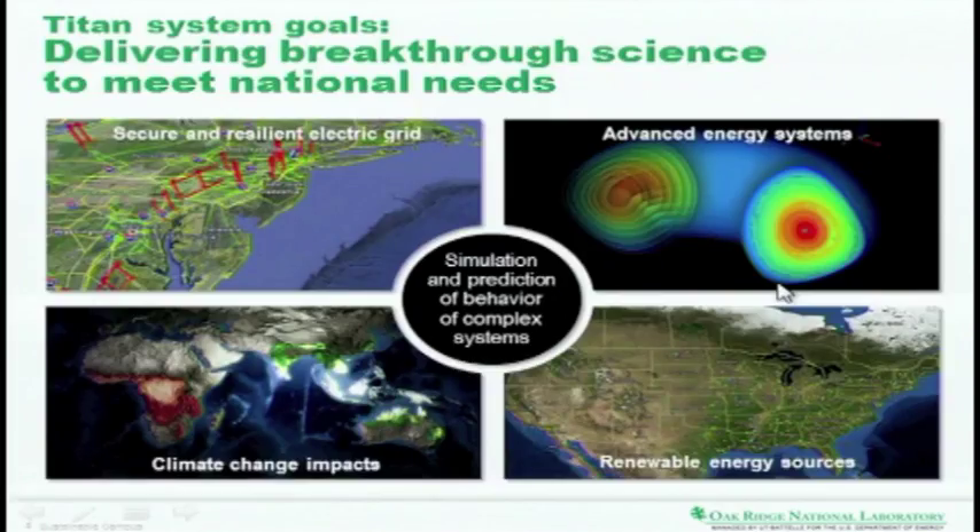Doing big science is what Titan is all about. We talk about advanced energy systems like CASEL, which is trying to build a virtual reactor so we can understand nuclear energy — make it longer-lived, make our fuel more efficient, burn hotter, and give off less waste. We do a lot of work in climate change, trying to understand what causes Sandy-like events and figure out risk mitigation and adaptation strategies. Renewable energy sources and a secure, resilient electric grid are also very important to understand our new energy economy and move forward sustainably.